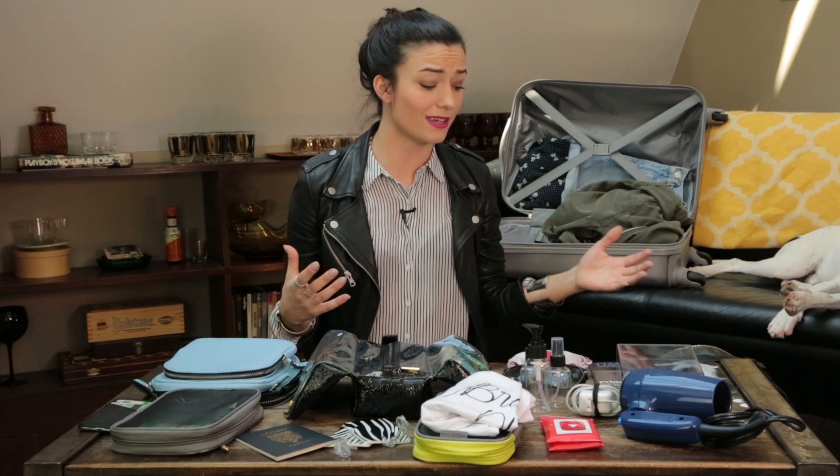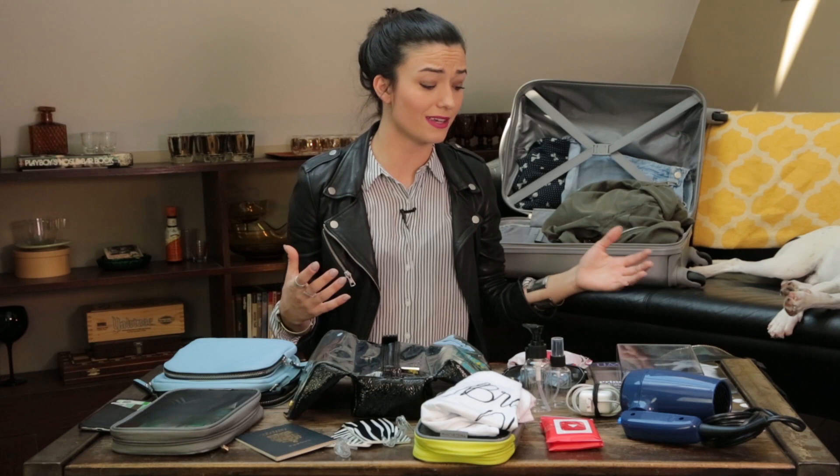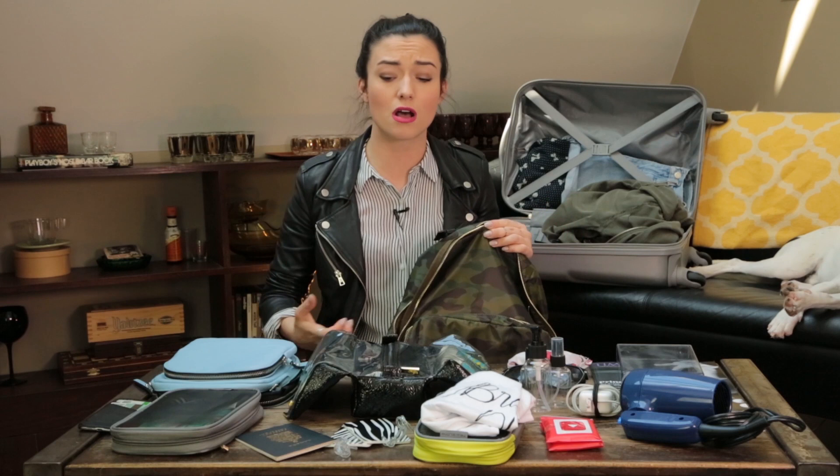The other thing I'm going to carry on the plane with me is my backpack. I always pack a backpack instead of a purse so that I can be hands-free — so I can have my cell phone, my passport. I thought I was joining the Mile High Club by high-fiving everybody on the plane, but okay, scratch that one.